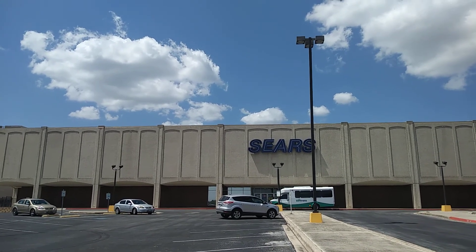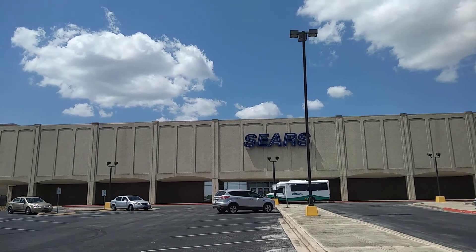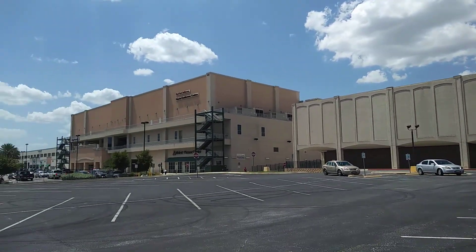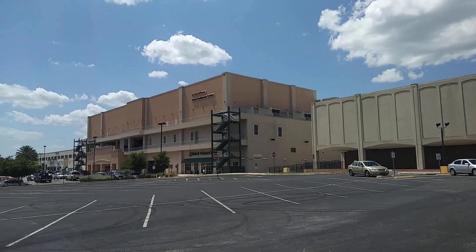Hey everybody, I'm here at the Sears at Park North Shopping Center in San Antonio, Texas, which formerly used to be Central Park Mall. As you can see over here, the shopping center is where Central Park Mall used to stand.